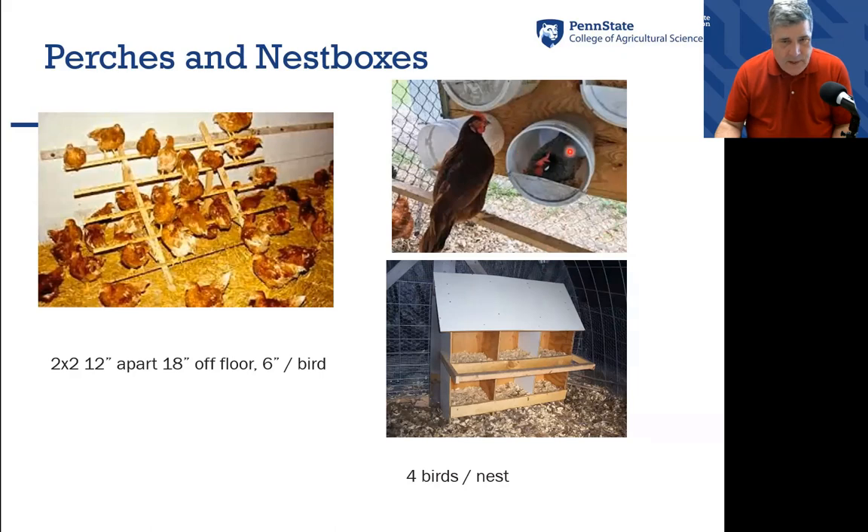Most people have different ideas about what constitutes a nest box. Here's someone that made them out of utility pails with their lids halfway cut off, and here's an organized and well-constructed box. About four birds per nest is what you should be looking for as far as the number per nest hole.